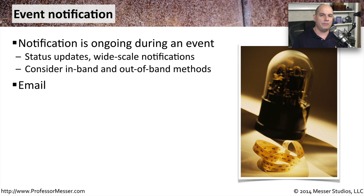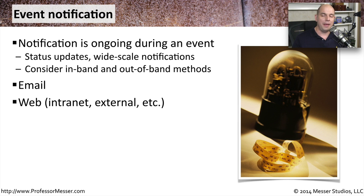We can communicate via email if your email is working properly. In fact, you may want to have secondary email systems in place in case your internal email system is part of the security incident. You may also want to go to the web and post your information on a public or a private internal web page, so that people can get updated immediately on what the latest status might be.